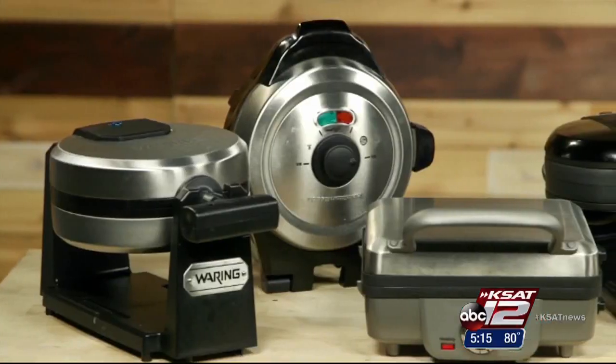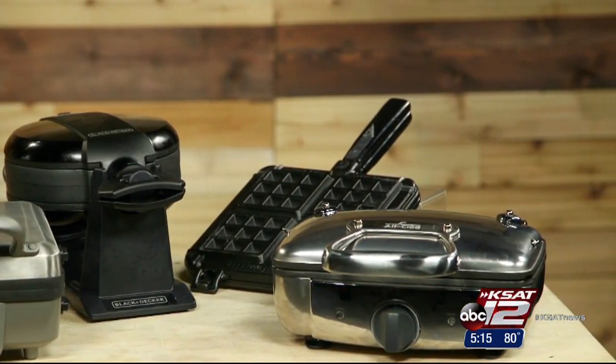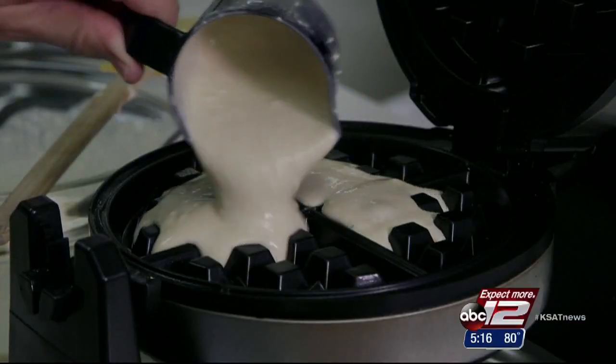Platefuls of waffles are a treat. They're easy to make and they're delicious. Of course, a good waffle maker helps, so Consumer Reports tried a half dozen of the most popular ones on the market. They check to see whether both sides browned and how consistent they are batch to batch.